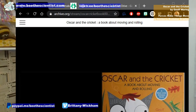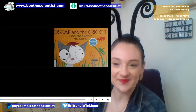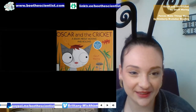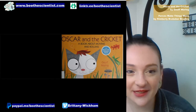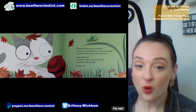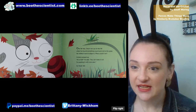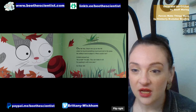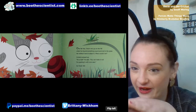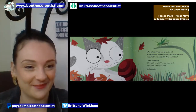Let me bring it up onto the screen here and resize that just a little bit. So we're going to start with 'Oscar and the Cricket' — a book about moving and rolling.